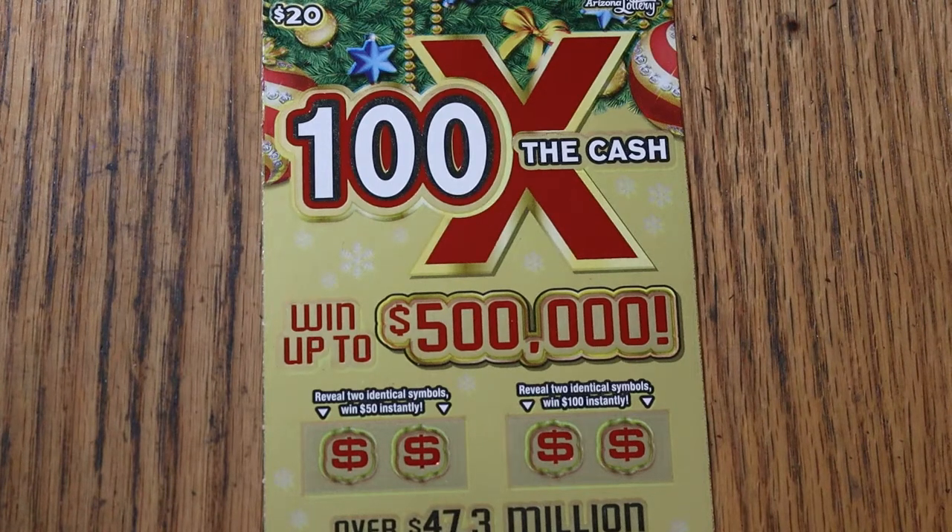What's up YouTube, AZ Scratchers here and welcome to the November 26th edition of the One a Day in November series featuring the Arizona Lottery's $20, 100 times the cash Christmas game.